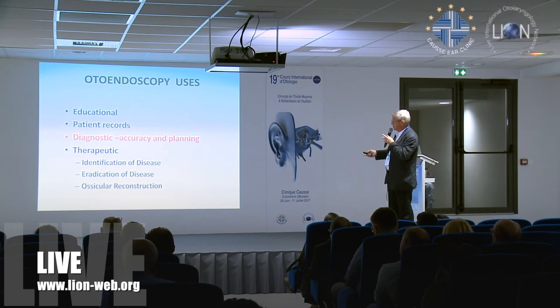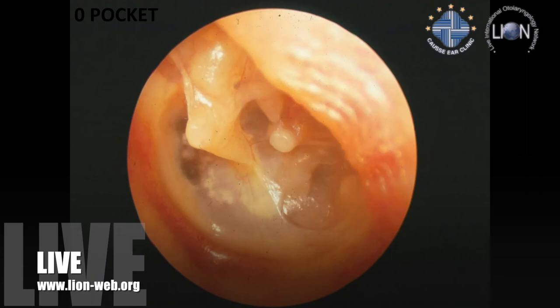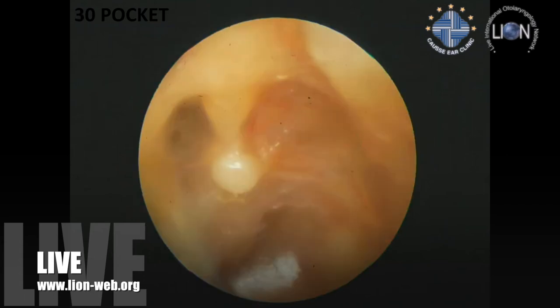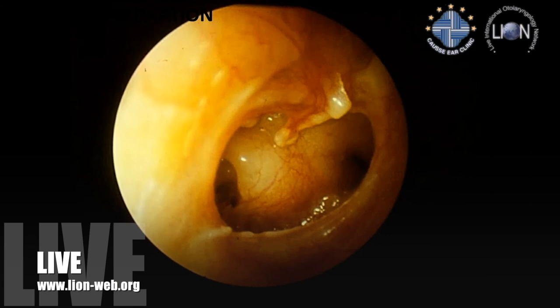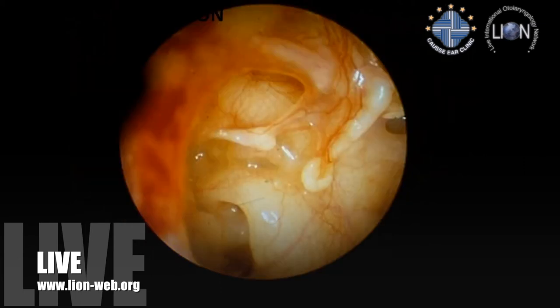Diagnostically, it improves your accuracy. For example, with a zero degree endoscope you can see a retraction pocket that you simply cannot see the full depth of with a microscope. If you throw in a 30 degree endoscope, you can see the full extent of the pocket. I think that makes a difference to your ability to work out what's going on at the clinic level, let alone the operating theatre. It also allows you to see the whole of a cavity, and to see around the incostapedial joint — which becomes fully visible with a 30 degree scope but not with a microscope, so you can't pre-plan in the clinic unless you use an otoscope.